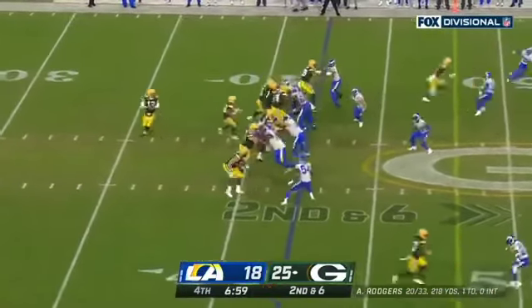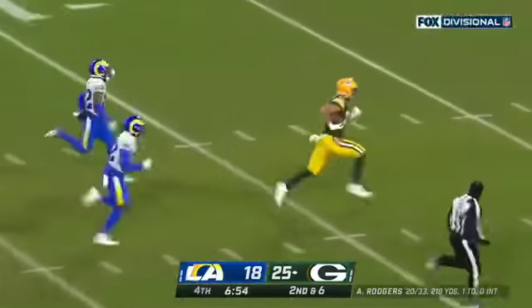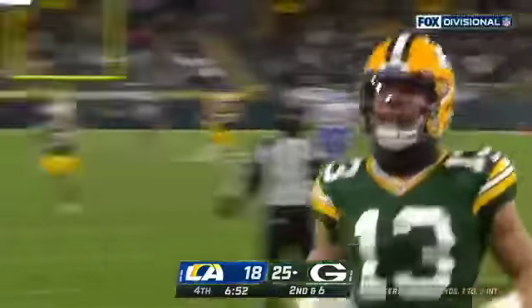Jones has 98 of them. Play fake here — Rodgers going for it all, looking to break it open. He's got it — Lazard! Gonna go — Touchdown, Green Bay! Winner.